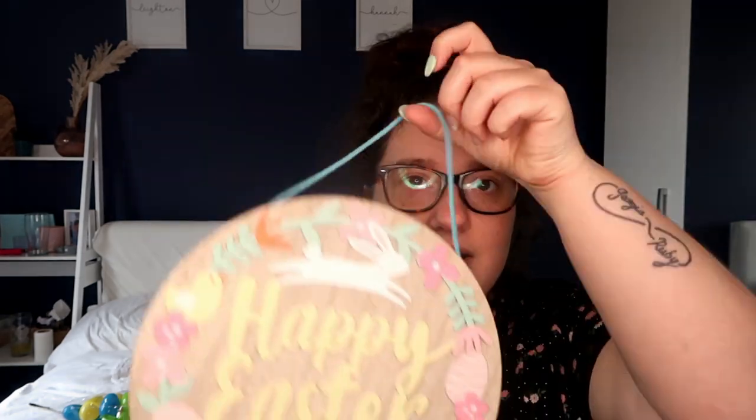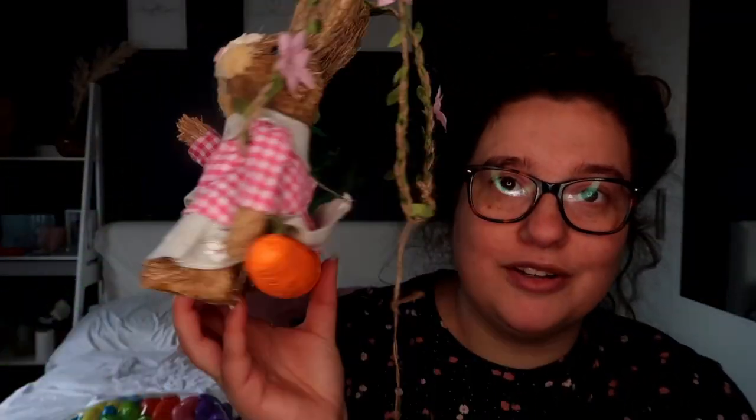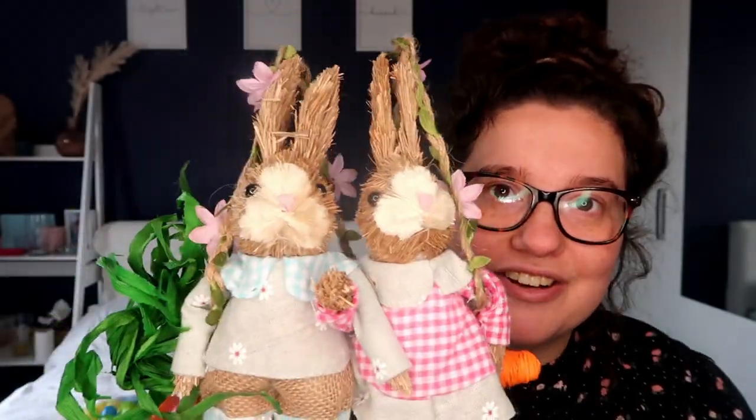I actually bought this last year, but I have seen similar. This is from B&M — it's just a happy Easter sign, I think this is really cute, that was again just a couple of pounds. Then the decorative bit for this year that I've bought is this, from The Range. I thought this was so cute — it's about £4.99 and I love that they're sat on a carrot.